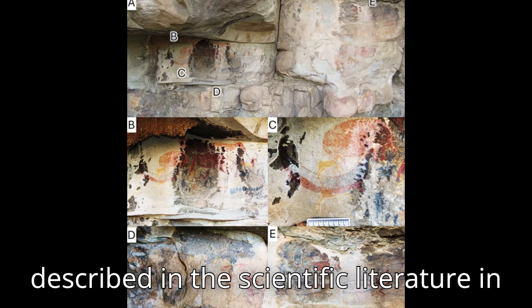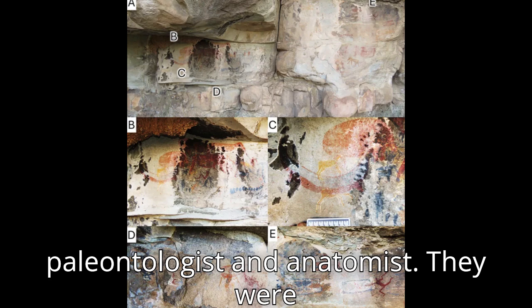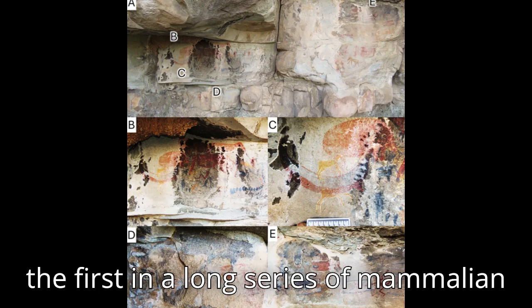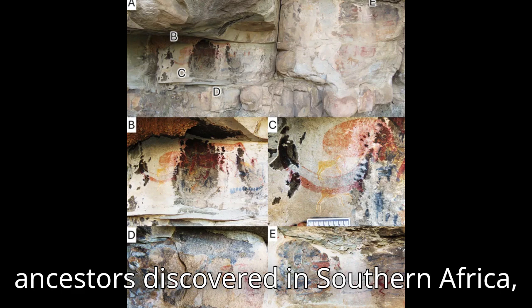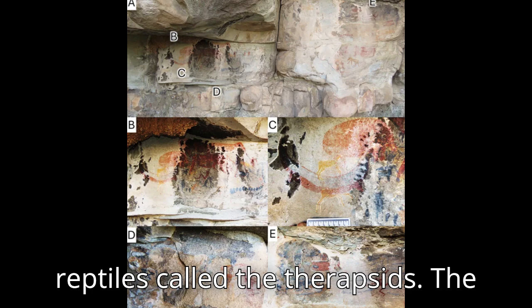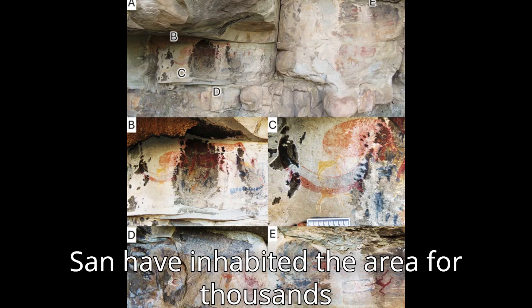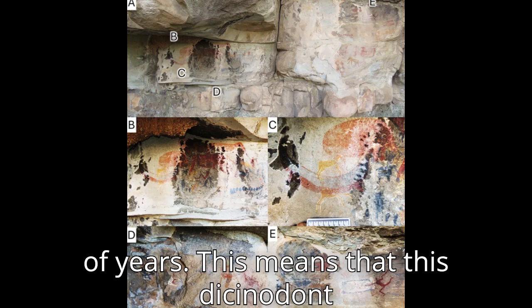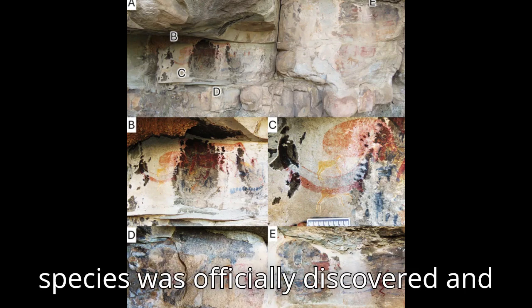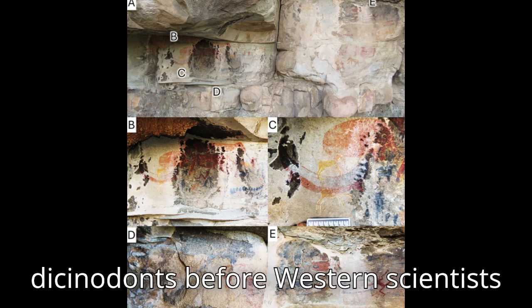Dicynodonts were first described in the scientific literature in 1845 by Sir Richard Owen, a British paleontologist and anatomist. They were the first in a long series of mammalian ancestors discovered in Southern Africa, which demonstrated that mammals are descended from a peculiar kind of reptiles called the therapsids. The painting was made at the latest in 1835, meaning this dicynodont was depicted at least 10 years before the species was officially discovered and named.